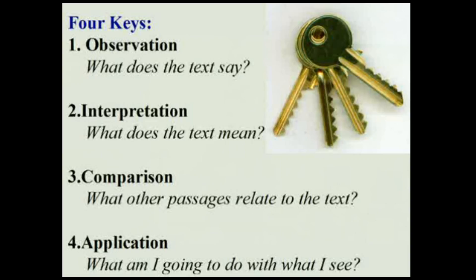The Bible always says what it means, and the Bible means what it means. Sometimes we look at face value and have to ask, what does it really mean when it says this? Third step is comparison — what other passages relate to this passage? How do we compare Scripture with Scripture to come up with a true understanding of what the Bible says?